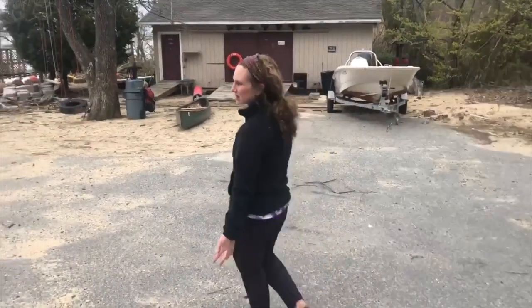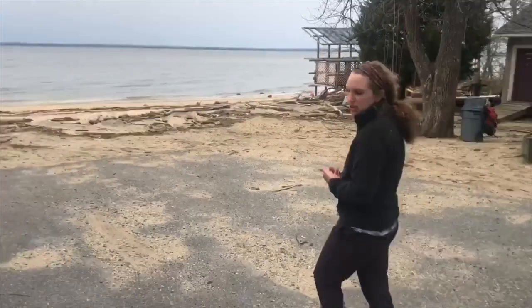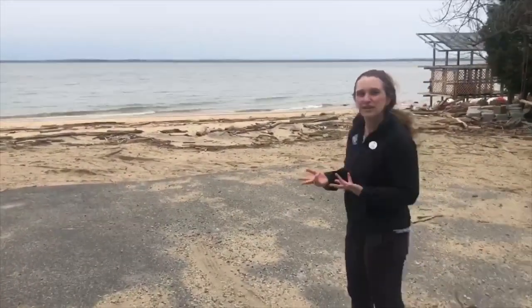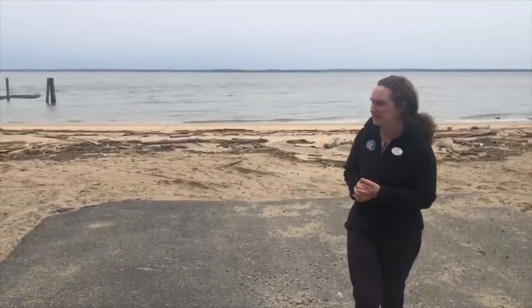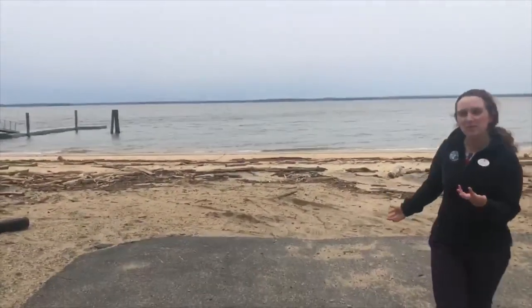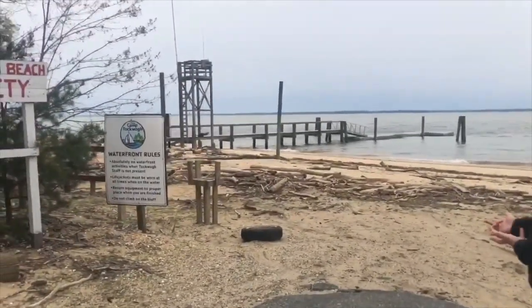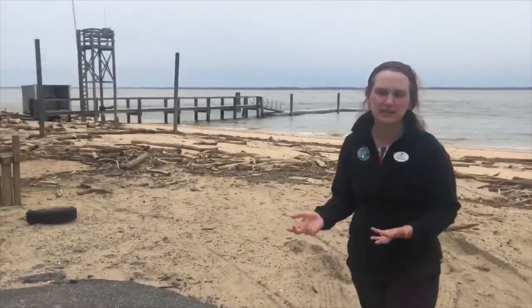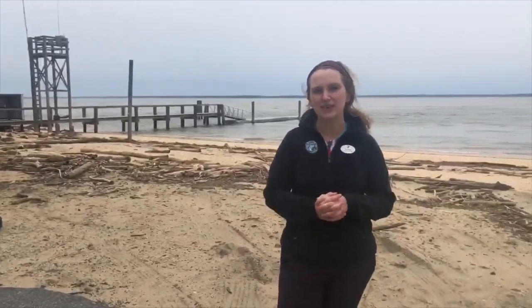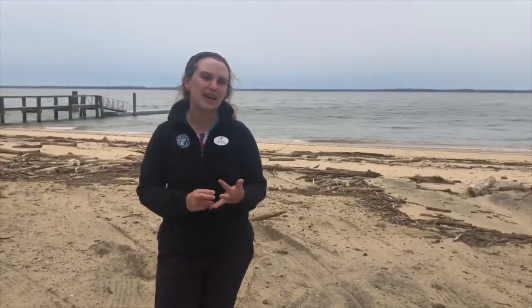Now we're at our main waterfront. We have two waterfronts here — the main waterfront and then Cho Beach. The main waterfront is usually for the older kids as well as our morning and evening activities. Cho Beach is for our younger kids. Right now our beach is a little messy with sticks washed up, but those will all be cleaned up by the time camp starts. We have tons of different waterfront activities: sailing and water skiing, both with beginner, intermediate, and advanced levels.